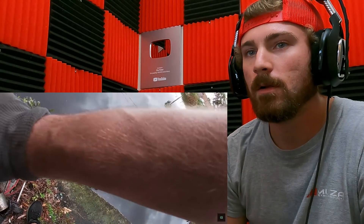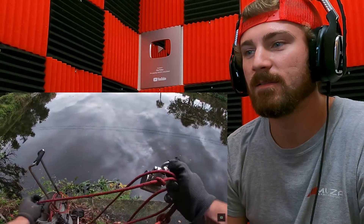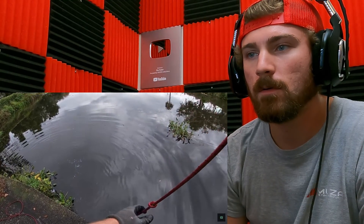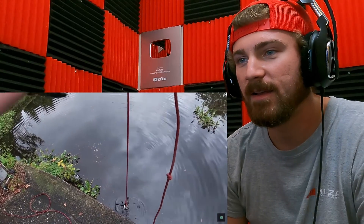All right guys, we're just gonna toss it out around here and see what we can find. Kind of next to a little bridge here. Let's see what we got — throw number one. Anything? What do we got there?